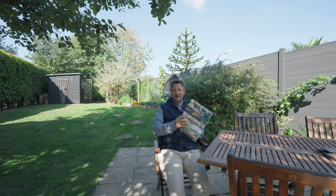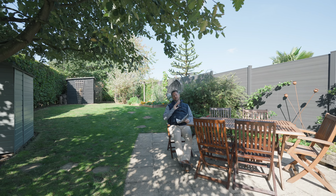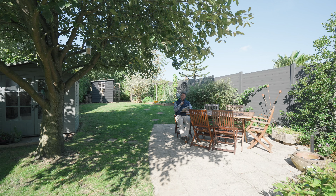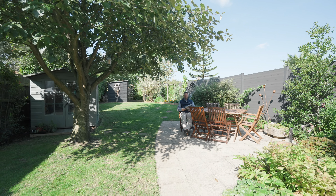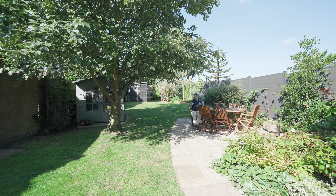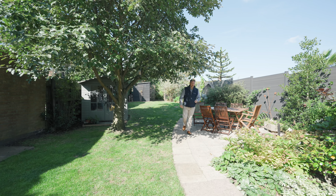Welcome to Melbury Drive in Melton Mowbray, where today I have a fantastic three bedroom detached property to show you. Not only is the house beautifully presented, but look at this garden — a sunny west facing garden. You don't get gardens like this very often. Come on, let me show you more.